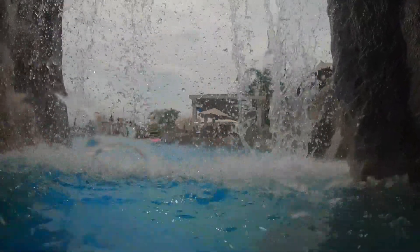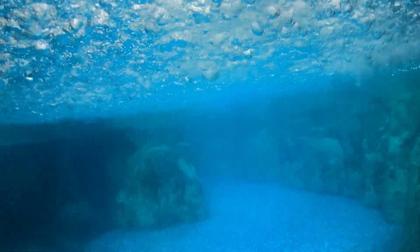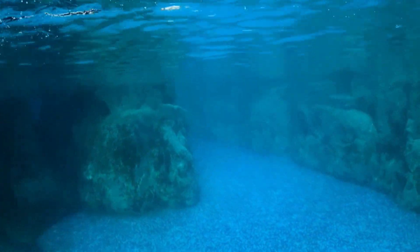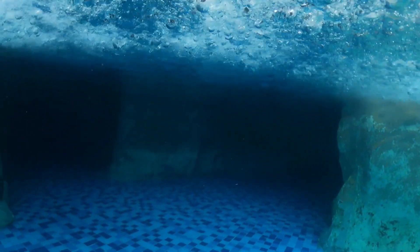There was an area that led out into another area on the other side of the caves, and they had more caves over there. As you can see, it's a very deep pool. There was no lifeguard on duty that I could see, so obviously you need to be a good swimmer, keep an eye on your children and others, and not imbibe too much because you could definitely get into trouble there.